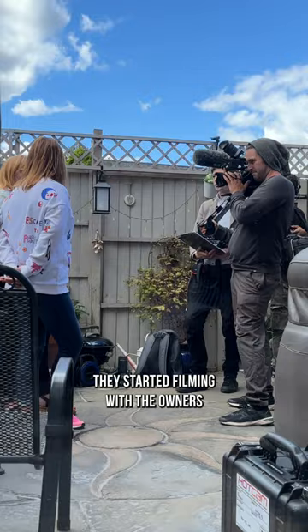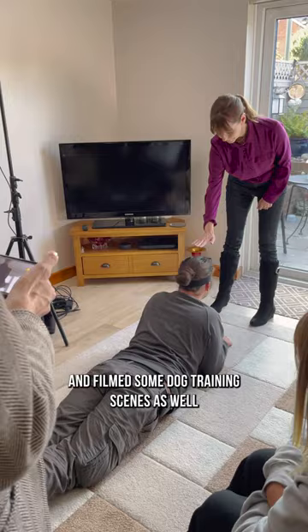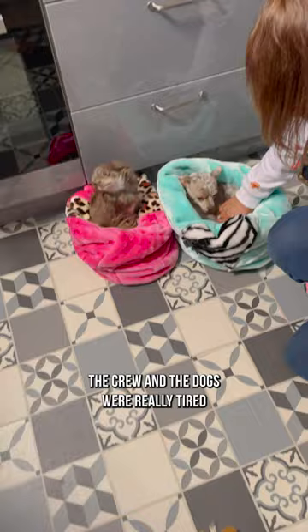Once we got back they started filming with the owners and filmed some dog training scenes as well. At around 5pm the crew and the dogs were really tired, so they packed up all the equipment and headed back to the hotel to prepare for tomorrow's shoot. And that's a wrap!